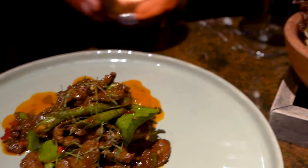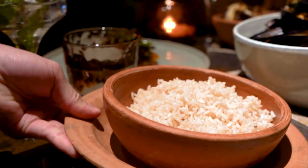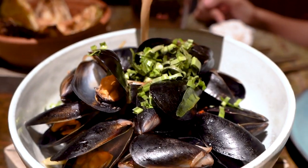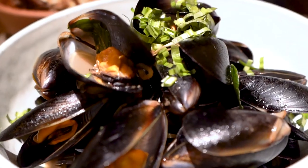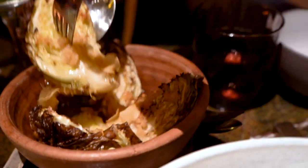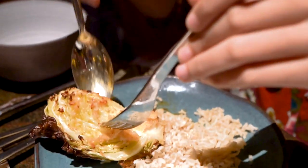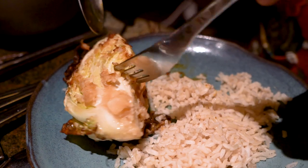Thai-style eating is to have everything all at once and have it with rice. The New Zealand mussels cooked in Thai herbs and white wine were a surprise — the aroma, texture, and taste are very appealing, and this is one of the best dishes here. The cabbage in fish sauce, with the aroma of burnt cabbage, pungent fish sauce, and garlic, is simply irresistible.